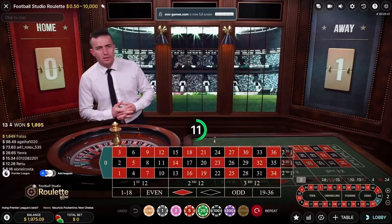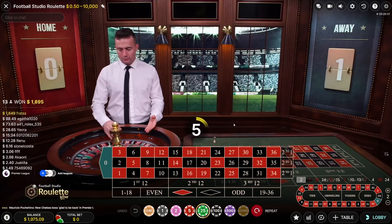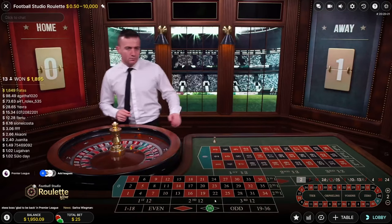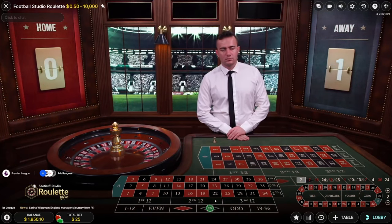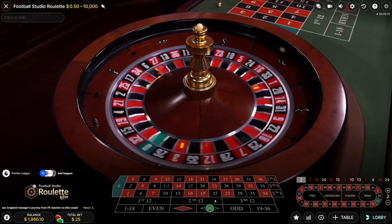Welcome back to another roulette session. Today we're going to be trying multiple different strategies for this roulette live session, starting with the Martingale strategy putting $25 on black. We're trying to get our balance to $2000 — we were at $1975. Once we hit $2000, we'll start a new strategy right after the Martingale, so I can show you guys how to win some money in roulette.